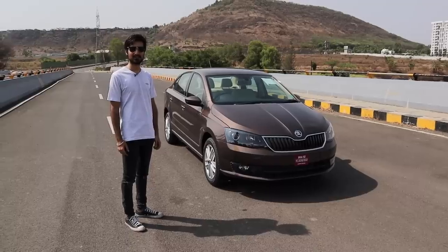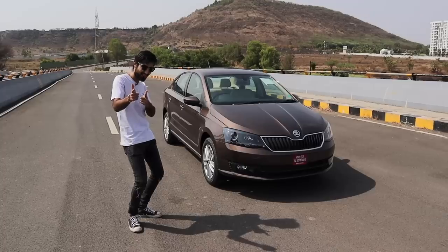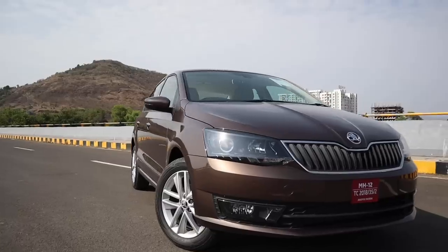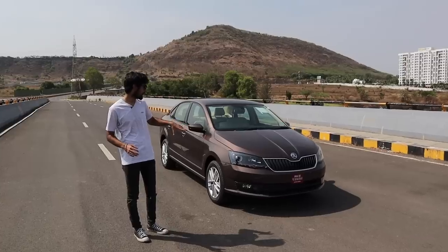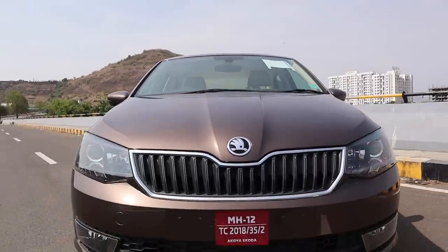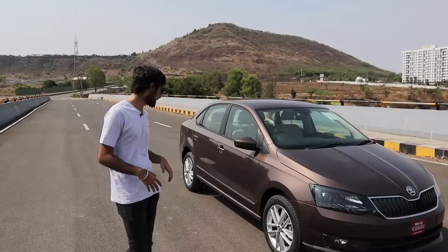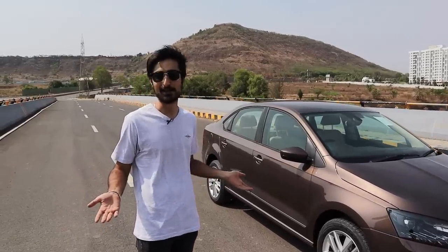From the outside, the Rapid looks superb — it looks just like its name. The updated front headlamps and the little creases along the bonnet and the side of the body make it look like it's always in motion. It's pretty much a Vento, but that's nothing to complain about.